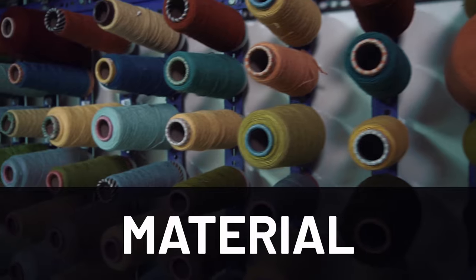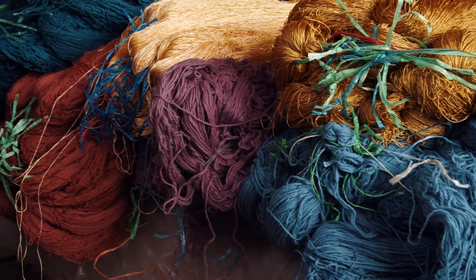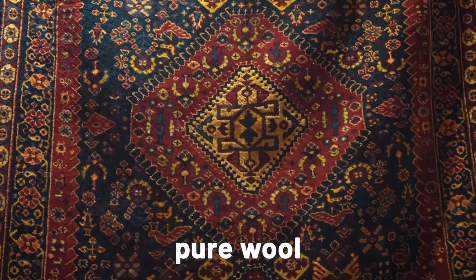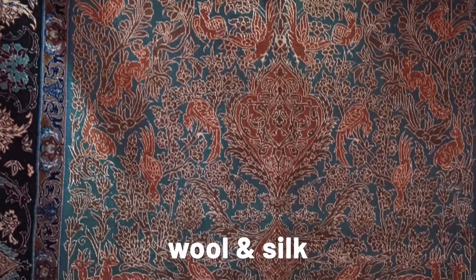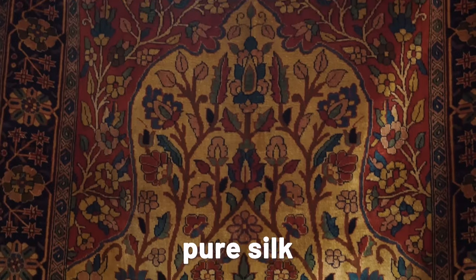The third point to consider when buying a new carpet is the material. Going from least to most expensive: the first combination is cotton and wool; the second is 100% pure wool; the third is a combination of wool and silk; and the fourth and most expensive is 100% pure silk.